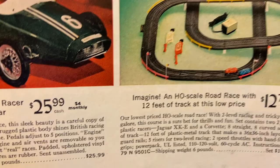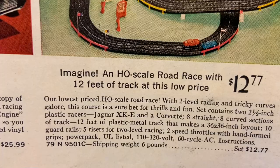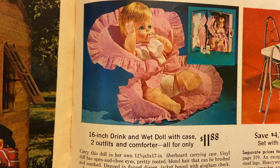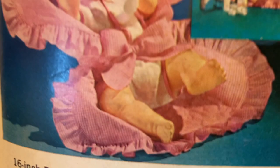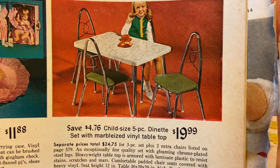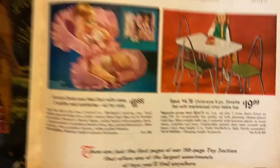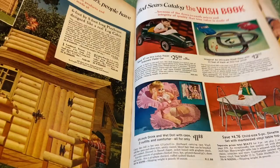A 16-inch drink and wet doll with case, two outfits and comforter, all for only $11.88 — one of those ones where they'll put the water in and the water would come right out the hole at the bottom. Child-size five-piece dinette set with marbleized vinyl tabletop — that is so cool! Oh my god I would love to have a full-size real version of that. You know I'm gonna be trying to find all of these toys, see if anybody's selling them on eBay.